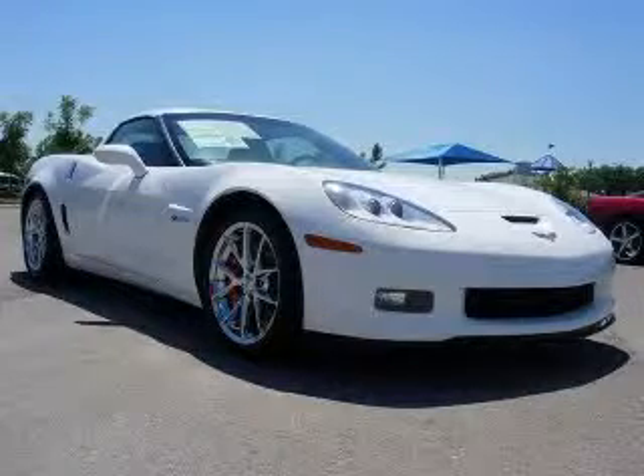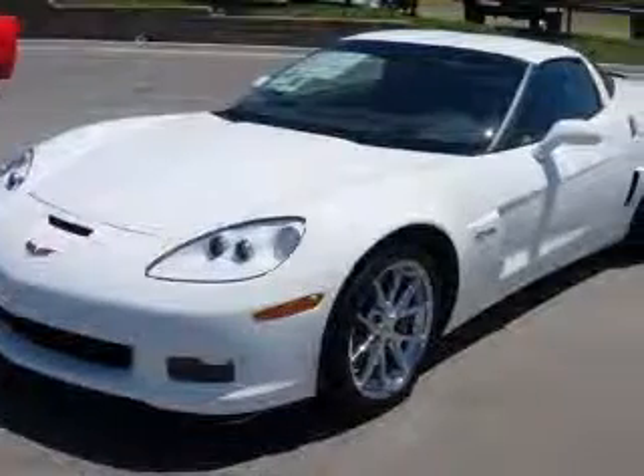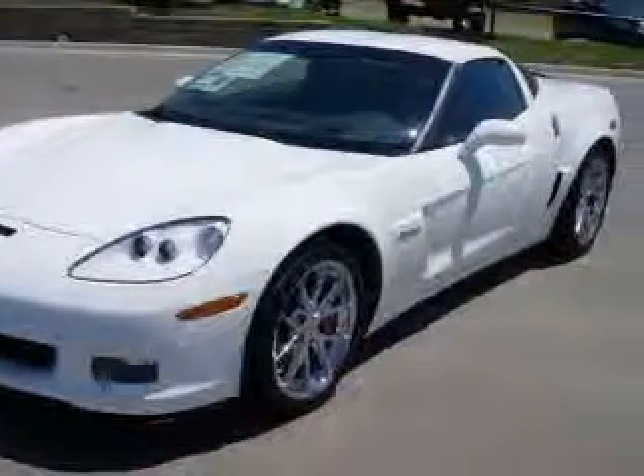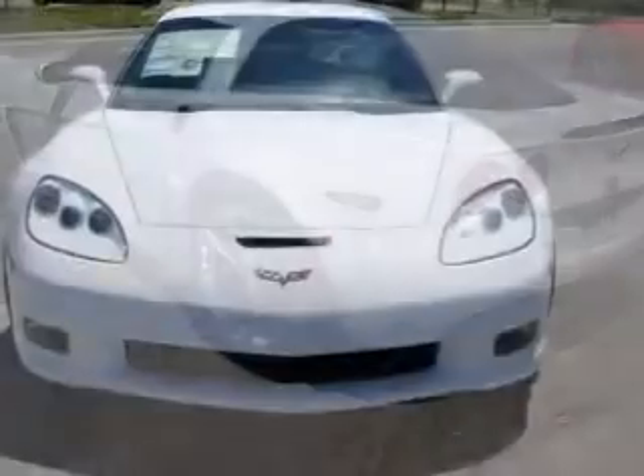We are proud to present this excellent new 2010 Chevrolet Corvette. This Corvette has a 7.0L V8 engine and a manual transmission. This vehicle has an arctic white exterior and includes the following options: